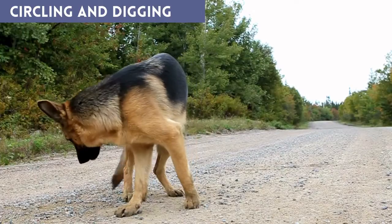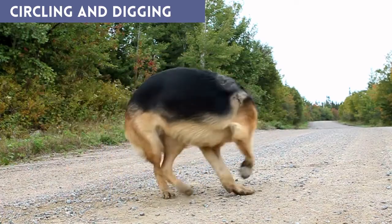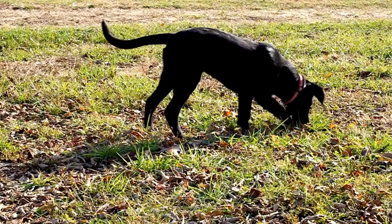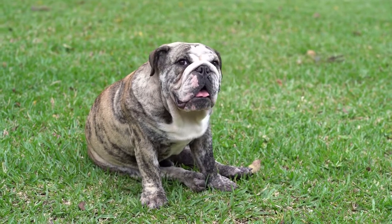Circling and digging. It is common for dogs to circle around the area where they sleep and even do a little digging before they finally doze off. Dogs are known to stomp down grass in order to create as much comfort as possible, and they may also dig in order to keep themselves warm.